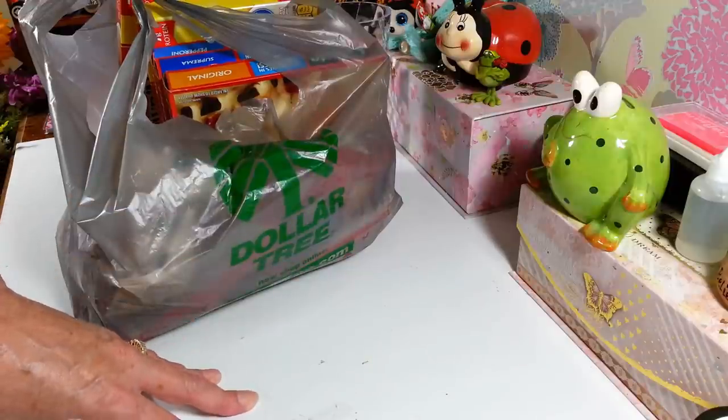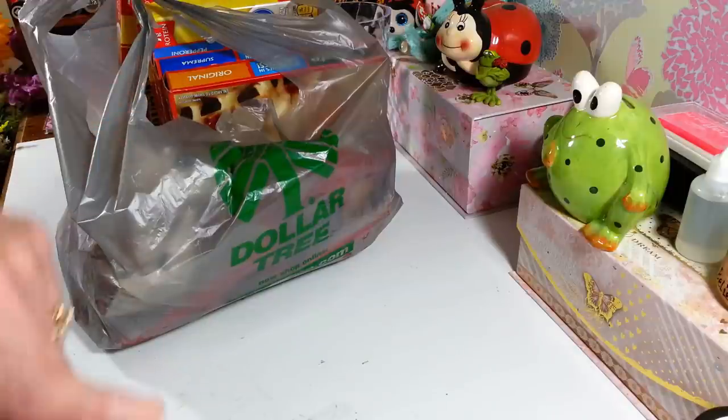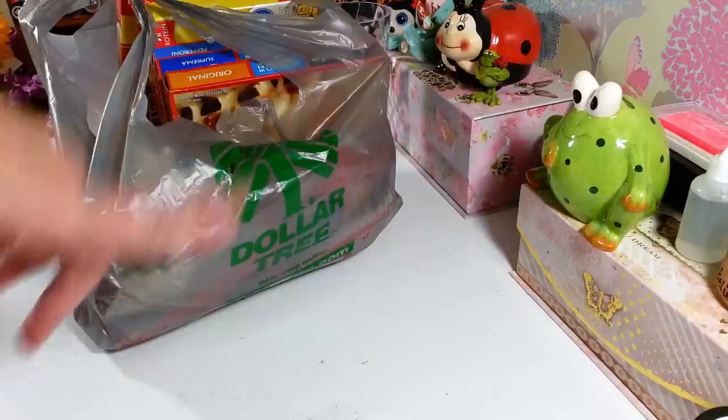Hi everyone, welcome back to my craft room. If you're new, welcome! Happy Friday, guys — it's Dollar Tree haul day. Don't worry, I'm going to bring Little P in here in a minute.